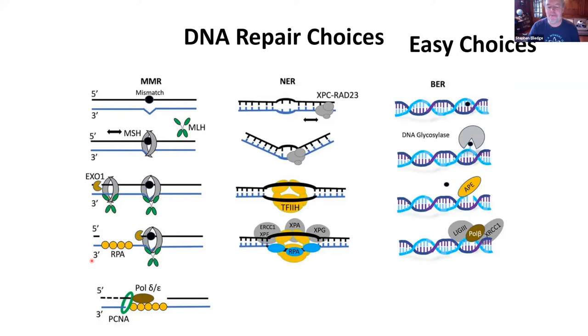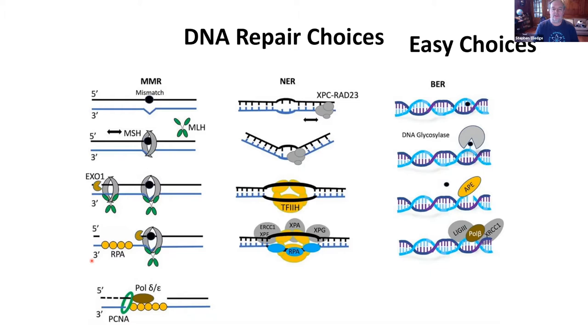There are easy choices, but then there are harder choices. If you have a double-strand break, what do you do with it? Do you try to do homologous recombination? How do you decide, and how do you find a partner? Or do you do non-homologous end-joining? There are different types — some that occur in heterochromatic DNA, or the event you want to avoid: an uncapped telomere. And then there are programmed recombination events, like immunoglobulin generation, VDJ recombination, and class-switch recombination.